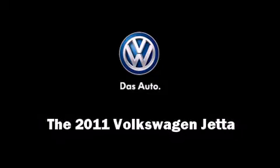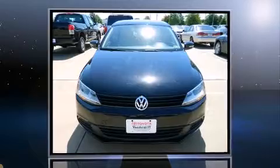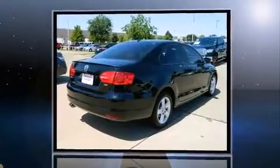Outstanding design defines the 2011 Volkswagen Jetta. It features a front-wheel drive platform, an automatic transmission, and a 2-liter 4-cylinder engine. The engine breathes better thanks to a turbocharger, improving both performance and economy.